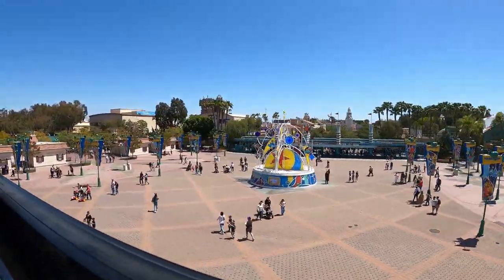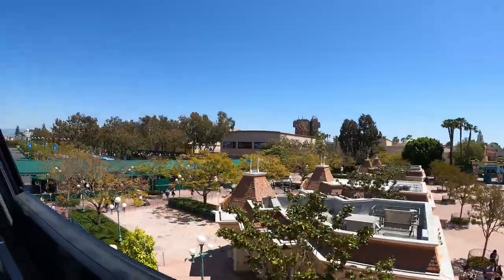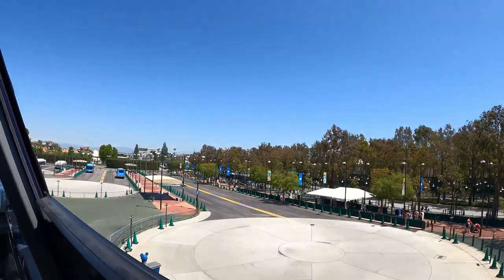Disneyland is truly a magical place. Since its opening in 1955, it has hosted hundreds of millions of guests from around the world, including royalty, heads of state, and celebrities.